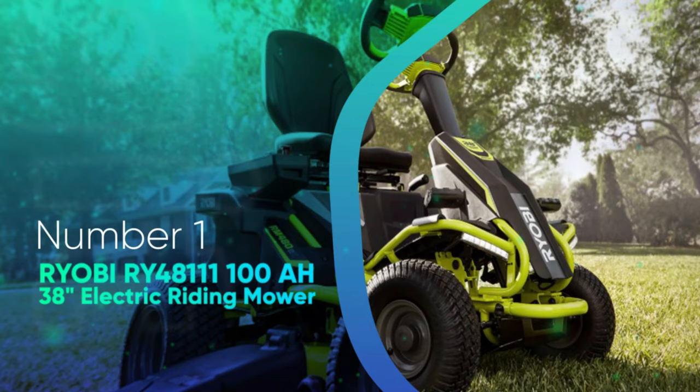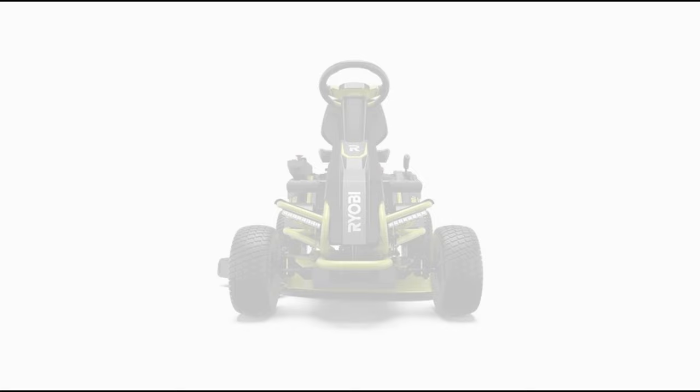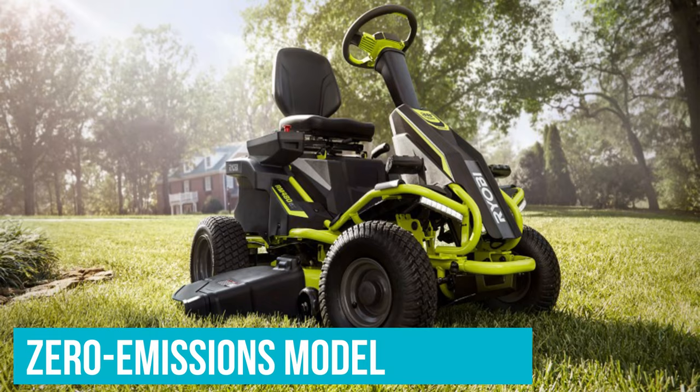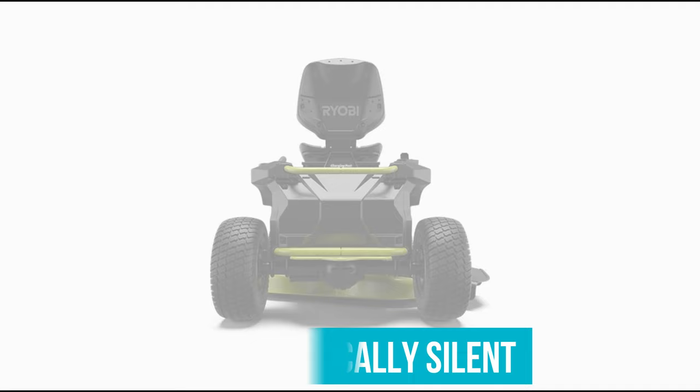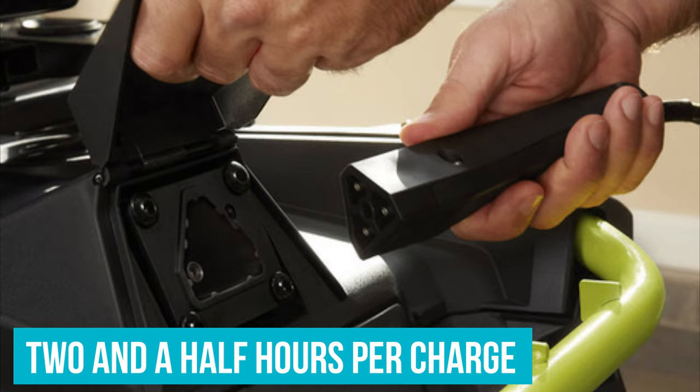Number 1: Ryobi RY48111 100Ah 38-inch Electric Riding Mower. It may surprise some people, but our top pick is this battery-powered model from Ryobi. The zero-emissions model easily matches gas mowers in terms of power, cutting through thick grass with ease while demonstrating impressive maneuverability. It's fume-free and practically silent, generating only minimal noise. The Ryobi Electric Mower has a 38-inch deck, and its 48-volt batteries can run for two and a half hours per charge, allowing you to cut up to two and a half acres in a single session.